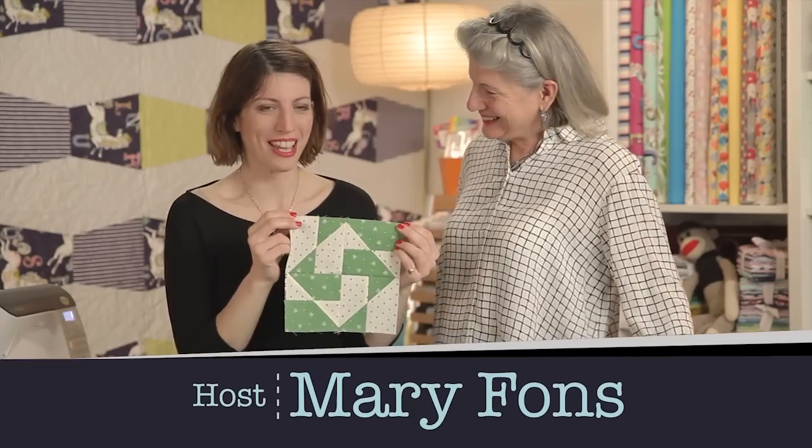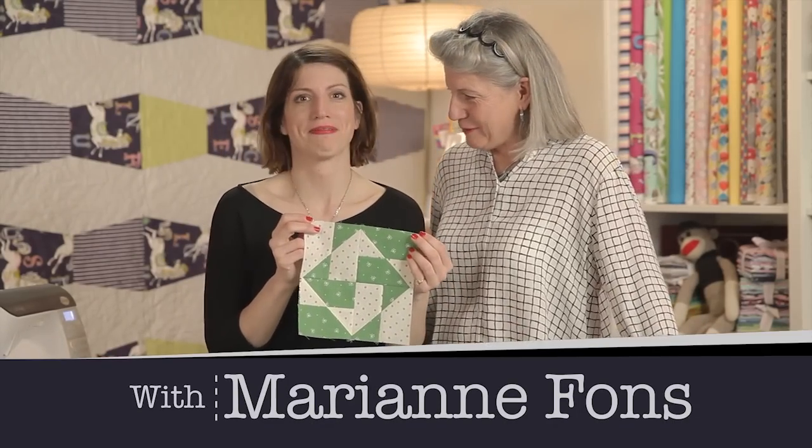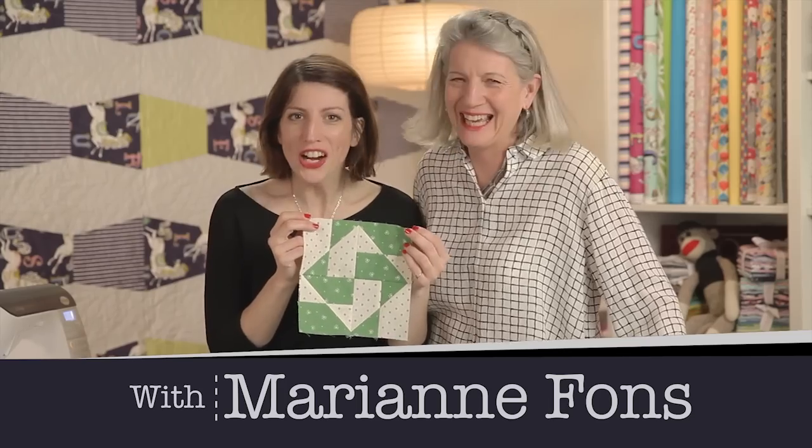Welcome to Quilty. I'm Mary and this is Marianne. We are mother and daughter — I'm the mom, she's the daughter.